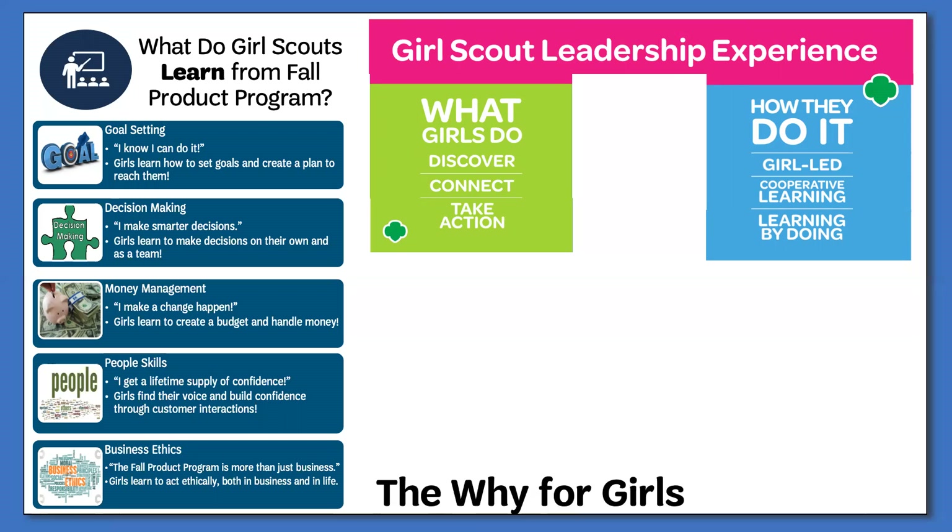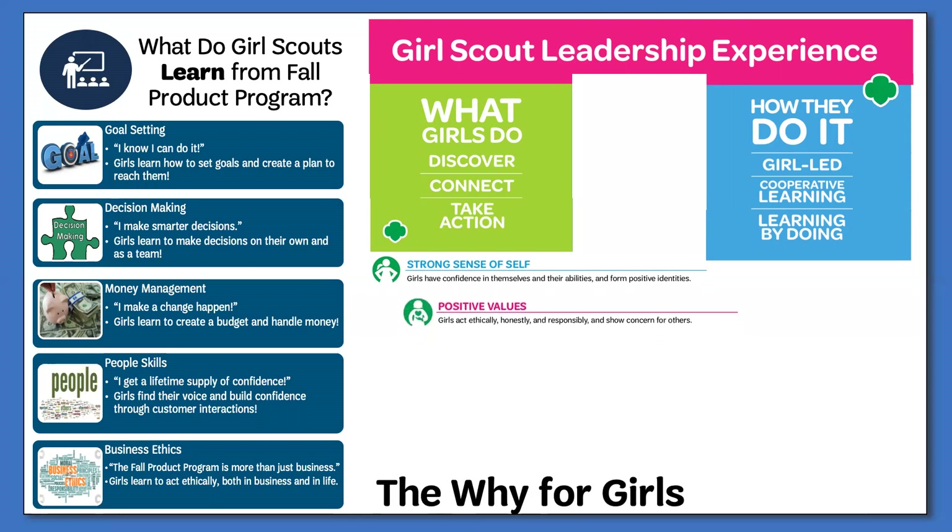By incorporating the five financial literacy skills with the GSLE, girls will learn how to engage with those around them — their family, friends, neighbors, and even strangers. This engagement fosters confidence in themselves that leads to a strong sense of self. They are also taught positive values in the form of ethical business practices, honesty, and responsibility. They are encouraged to challenge themselves, whether it is reaching a higher goal, talking with someone new, or even just participating for the first time. Taking a new step, big or small, succeed or fail, teaches the girls how to grow and learn from everything they do.